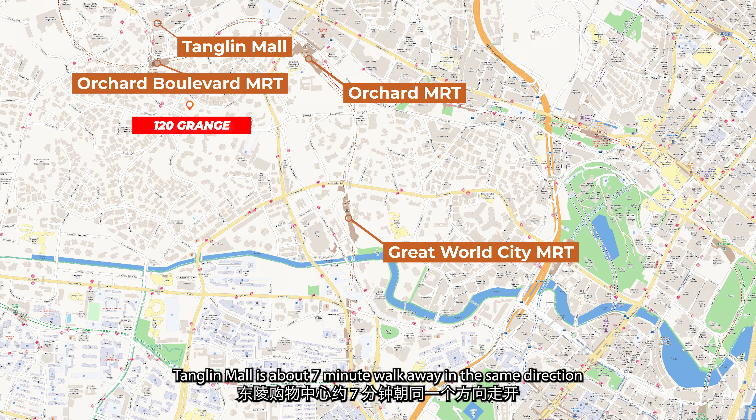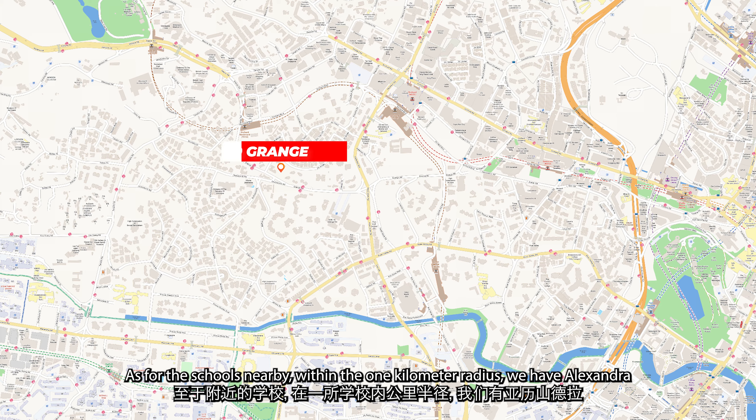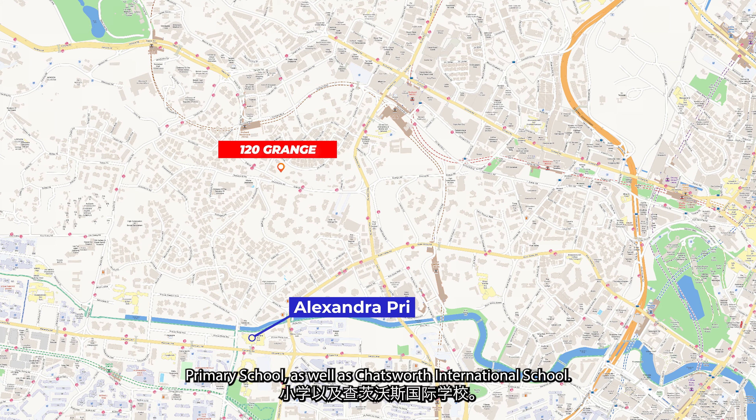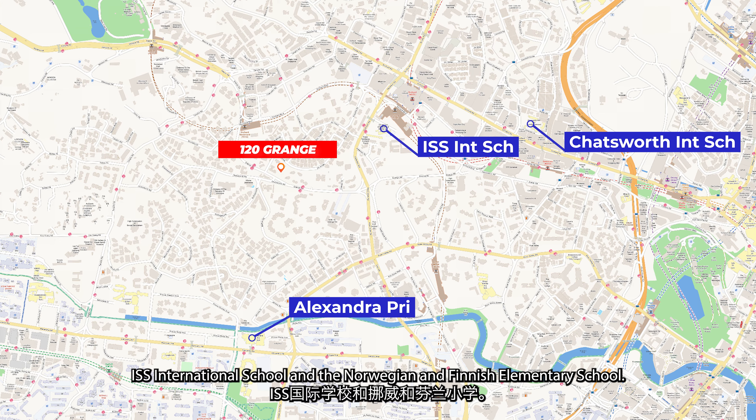Tanglin Mall is about a 7-minute walk away in the same direction and you have a wide array of eateries, cafes and supermarkets. As for the schools nearby, within the 1-kilometre radius, we have Alexandra Primary School, as well as Chatsworth International School, ISS International School and the Norwegian and Finnish Elementary School.